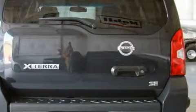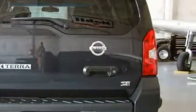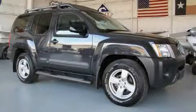This Nissan has had only one owner, and it qualifies for the Carfax buyback guarantee. This SUV won't last long at this price — call in and arrange a test drive now.